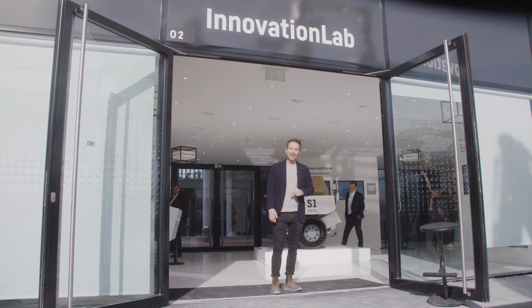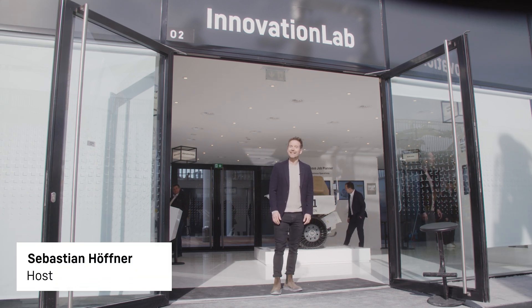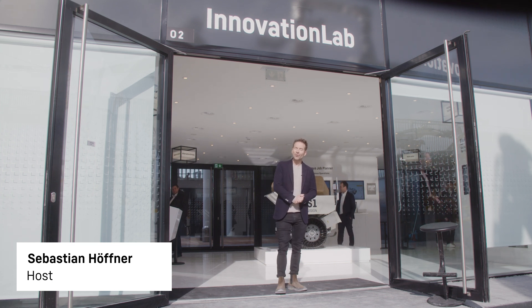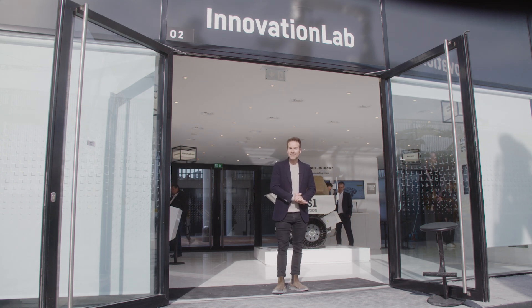Day three at Bauma 2025, and today we start in the innovation lab. Here you can not only create future construction machines yourself with the help of artificial intelligence, but also take a look at the technologies and products of tomorrow. Today's program is all about the efficient planning of energy requirements, digital tools, and autonomous machines.